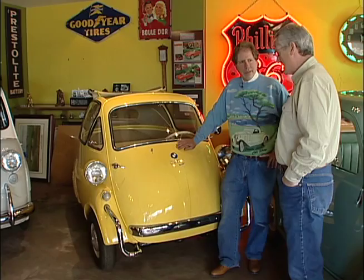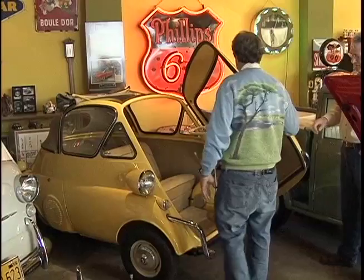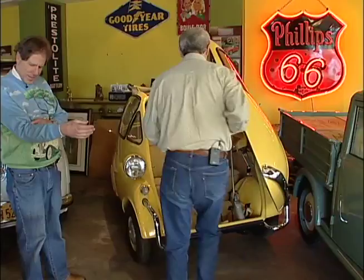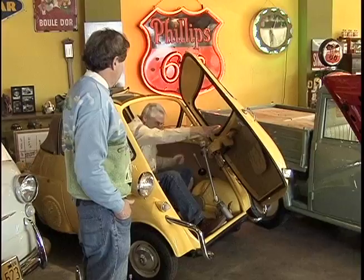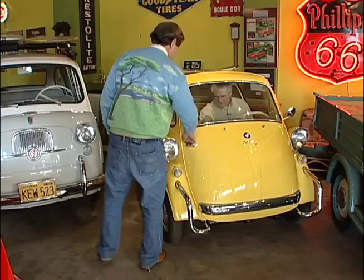Speaking of getting in — it's pretty unique how these open up. Can you show us that? Sure, absolutely — you open it just like that, and that lets you in. A lot of room, actually, for a couple of people. So this is just like opening up a refrigerator. Exactly. You just climb in and shut it behind you, pull the handle, turn it, pull it down — just like that. There you go, you're all set, ready to go. This is surprisingly roomy inside. It is. Yeah, it feels fine in here.